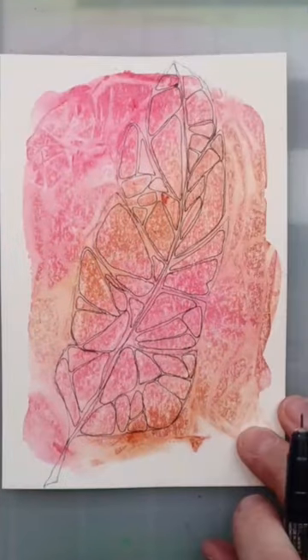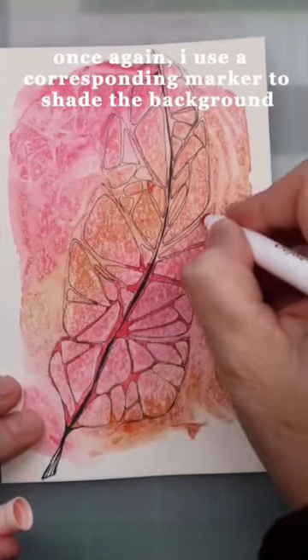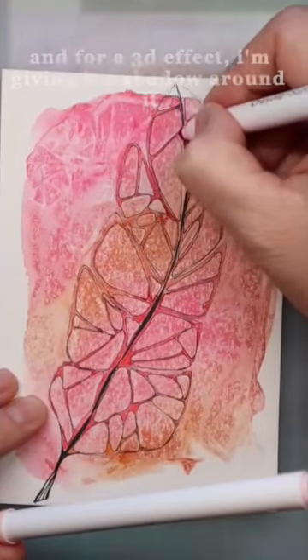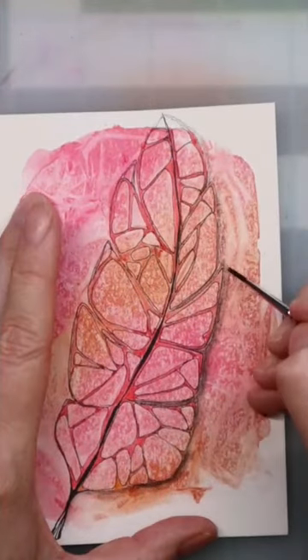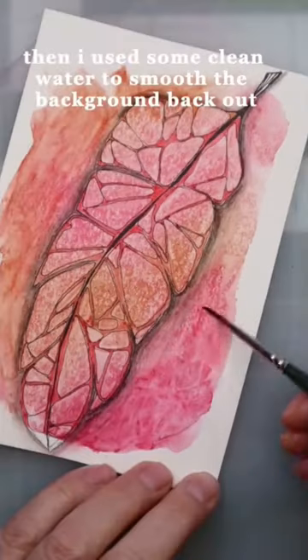Do you see it now? Once again, I use a corresponding marker to shade the background. And for a 3D effect, I'm giving it a shadow around it. Then I use some clean water to smooth the background back out.